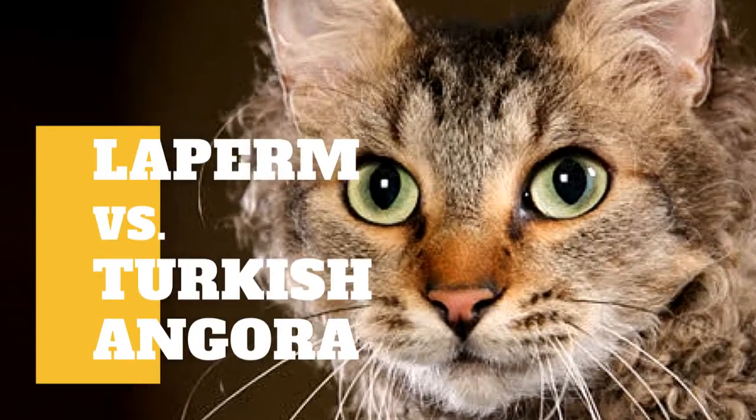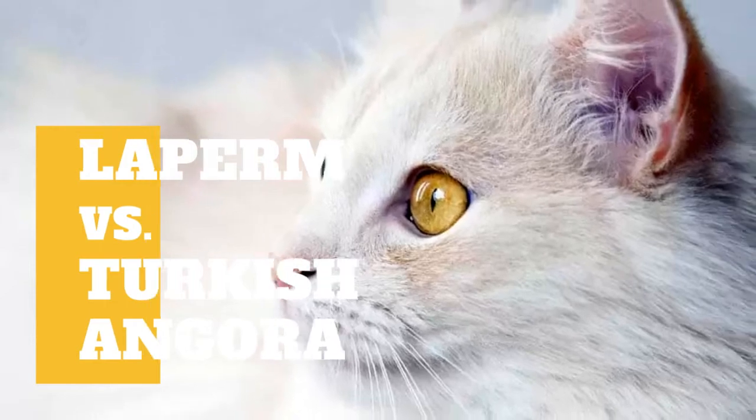LaPerm cat versus Turkish Angora cat: what are the differences between these two cat breeds?